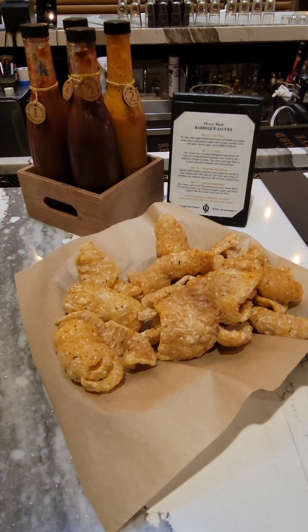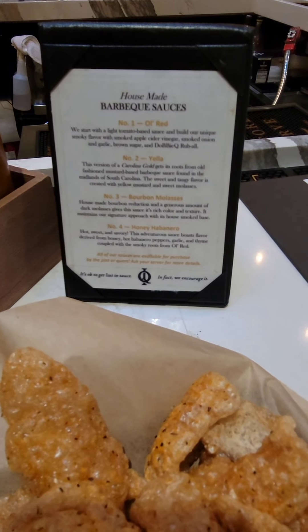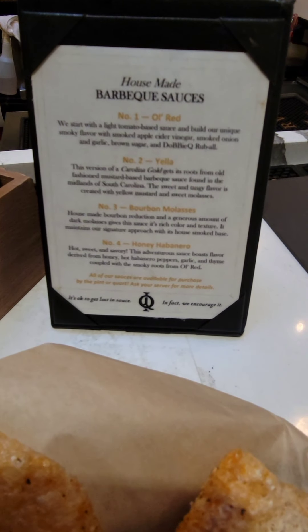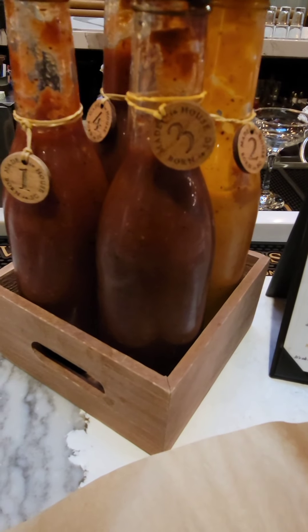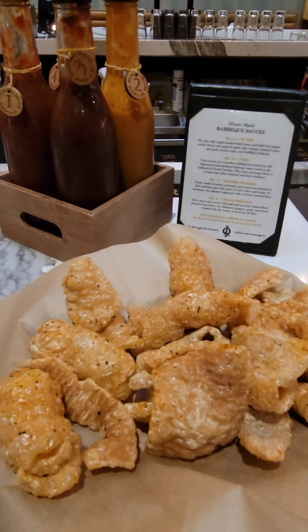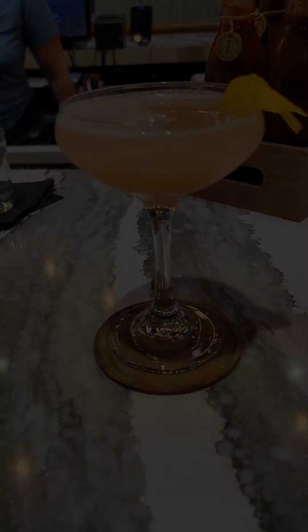While I sat and tried to decide what I wanted to eat, they brought out the pork skins and paired them with four barbecue sauces. The pork skins by themselves were very good — warm and very, very good. The barbecue sauces were: O Red, which is tomato-based with a smoky apple cider vinegar flavor; number two is a yellow, their version of Carolina Gold — sweet and tangy; three is bourbon molasses; and four is the Honey Habanero, which is hot, sweet, and savory. Personally I like number four, but all of them are very good.